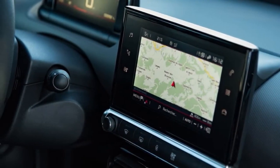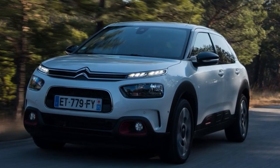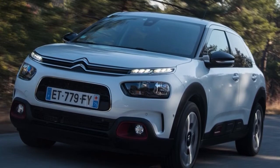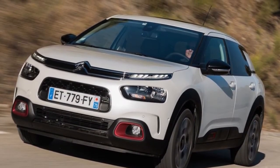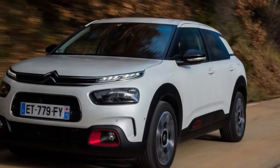Despite the fact that Citroen discusses all-new styling for the C4 Cactus, the 2018 model appears to be identical — and we're glad about that. The new front end holds its thick twin-level headlamp arrangement, although the smoother rear end with body-coloured back end and Picasso-style raised lights are somewhat disappointing in execution.